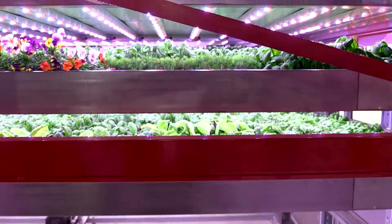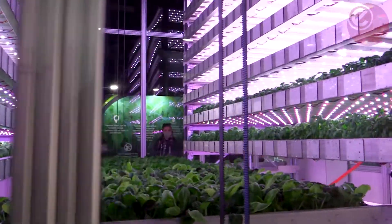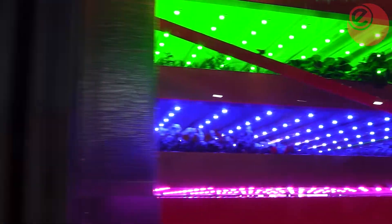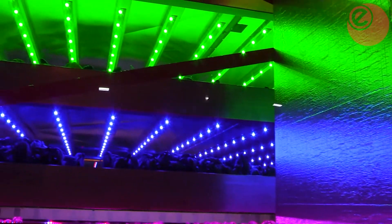Certainly from a UK perspective we see this as augmenting existing UK growing, but definitely replacing many of the supply chains that are coming from much further afield. As we've seen during the time of the Covid pandemic, global supply chains have been stressed.